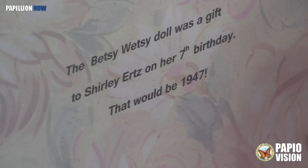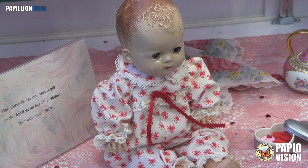She saved them, and being a member of the Historical Society, she donated them to the collection. The doll is a gift from her birthday one year when she was about seven — a Betsy Wetsy. You give her a bottle of water and she wets.